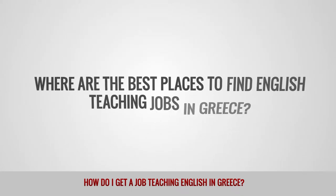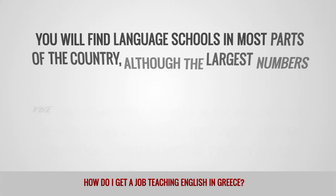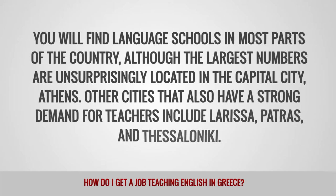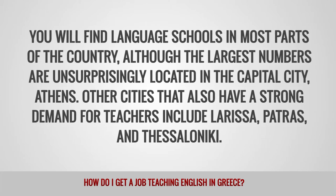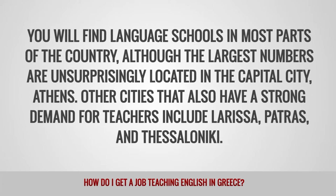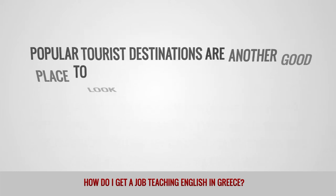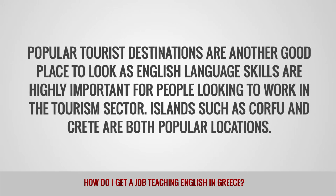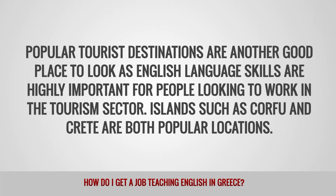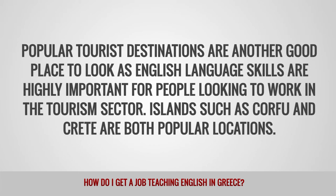Where are the best places to find English teaching jobs in Greece? You will find language schools in most parts of the country, although the largest numbers are unsurprisingly located in the capital city, Athens. Other cities that also have a strong demand for teachers include Larissa, Patras, and Thessaloniki. Popular tourist destinations are another good place to look, as English language skills are highly important for people looking to work in the tourism sector. Islands such as Corfu and Crete are both popular locations.